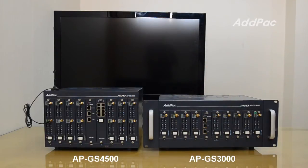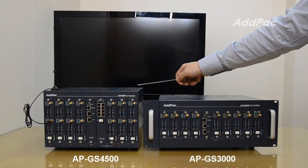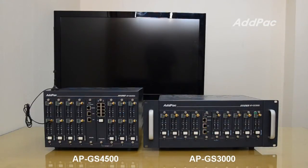APGS3000 can have a maximum of 36 GSM ports, but APGS4500 supports up to 64 GSM ports. To exaggerate a little bit, it's almost twice the difference in capacity of GSM ports. This is why we say APGS4500 is a compact and cost-effective model.